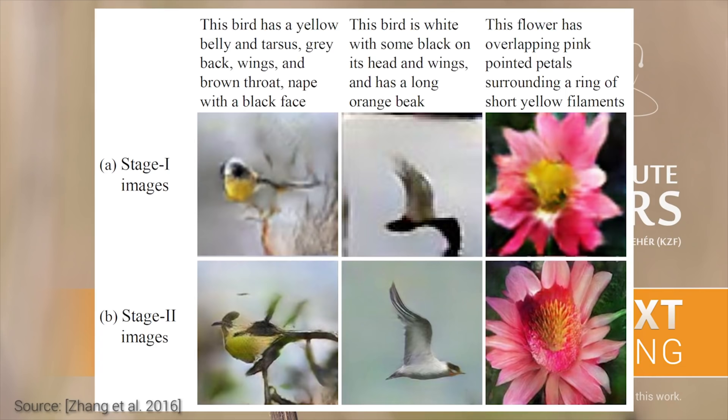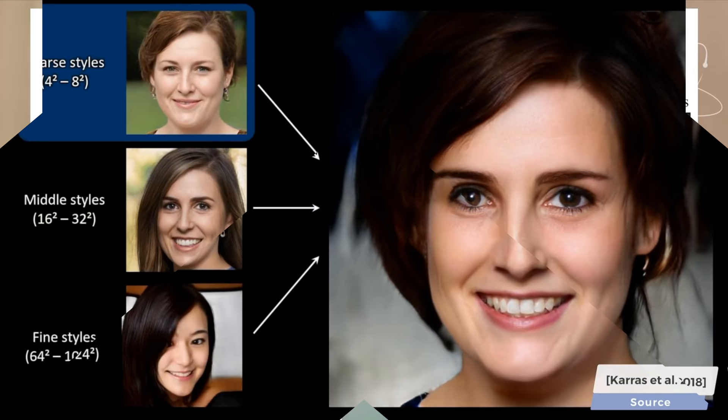Dear Fellow Scholars, this is Two Minute Papers with Károly Zsolnai-Fehér. In this series, we talk quite a bit about neural network-based learning methods that are able to generate new images for us from some sort of sparse description like a written sentence or a set of controllable parameters.